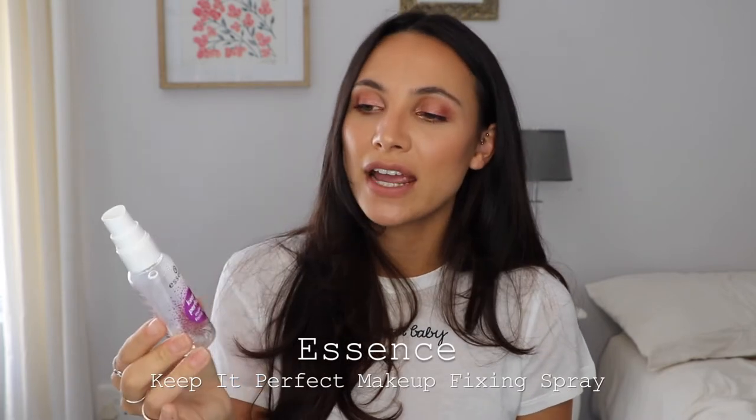Then on to makeup. This is the Essence Keep It Perfect Makeup Fixing Spray. This is actually a really really good spray — it did a great job of setting my makeup and the spray itself was gentle, it didn't squirt out aggressively at your face. It's a good affordable option. It's a 50ml bottle but Essence is super affordable, so definitely worth trying out.